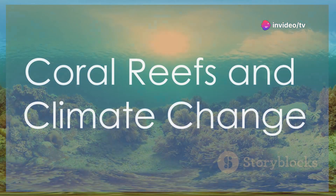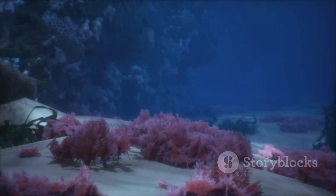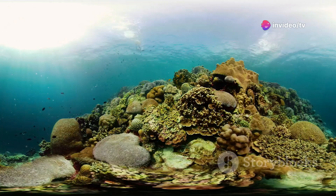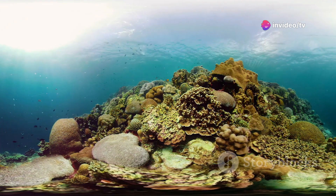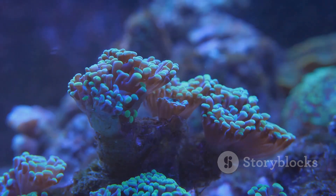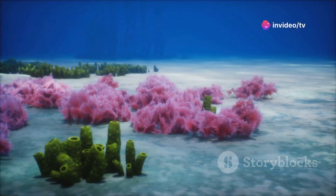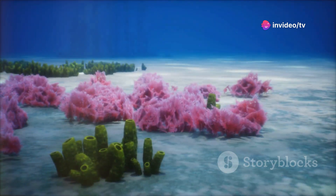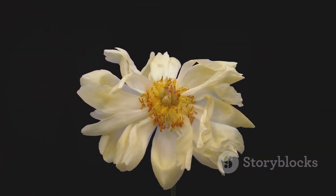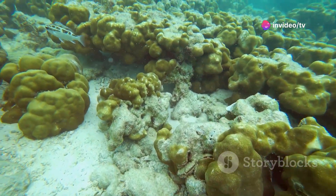Climate change poses one of the most significant threats to coral reefs worldwide. As global temperatures rise, so do ocean temperatures, leading to a phenomenon known as coral bleaching. Corals have a symbiotic relationship with microscopic algae called zooxanthellae that live within their tissues. These algae provide the coral with food and give them their vibrant colors. When water temperatures get too warm, the coral expels the algae, causing the coral to turn white — or bleach.